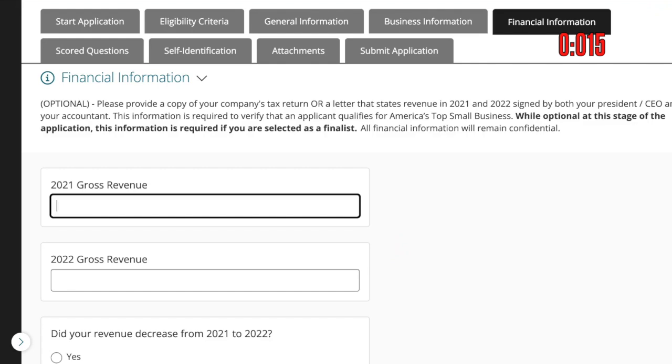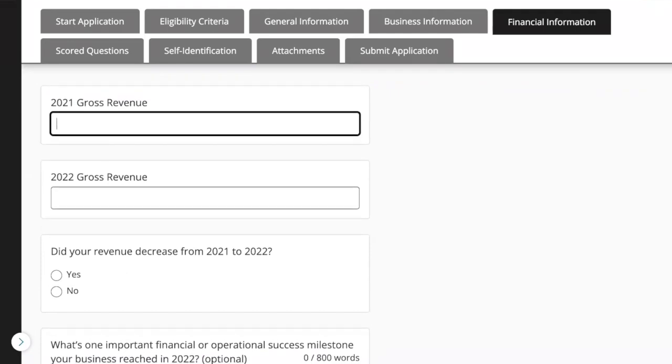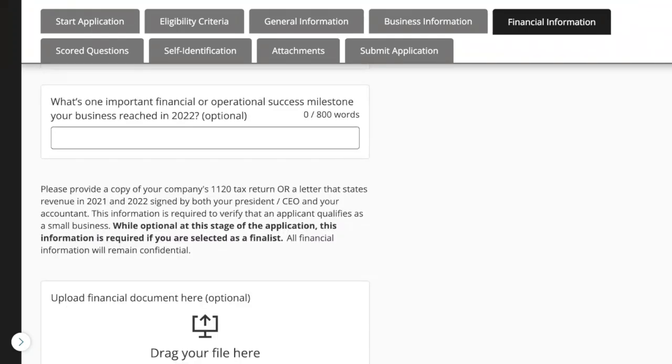Note this: please provide a copy of your company's tax return or a letter that states your 2021 or 2022 revenue. In case you haven't filed yet, you need to have a letter from your accountant. It's optional at this stage, but if you're selected as a finalist, this will be required. Put in your 2021 gross revenue and your 2022 gross revenue, and indicate if your revenue decreased from 2021 to 2022. What's one important financial or operational success milestone your business reached in 2022? This part's optional, they say, but a good idea to put it in.